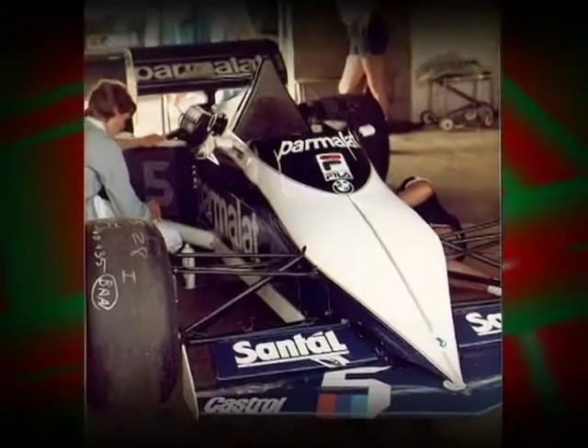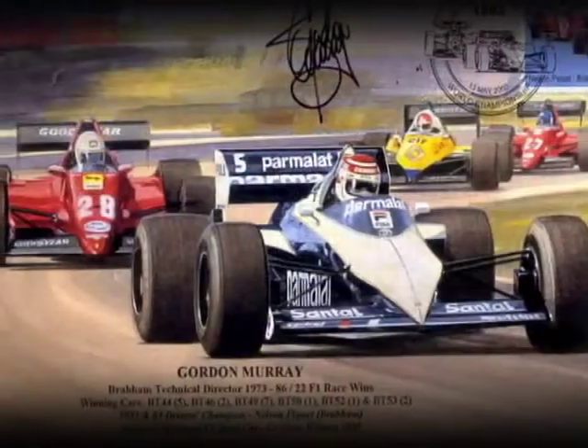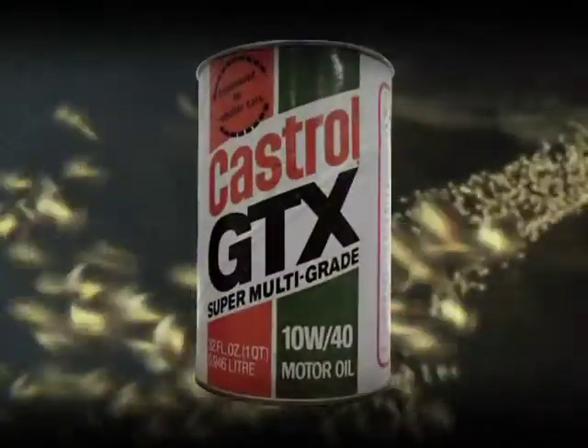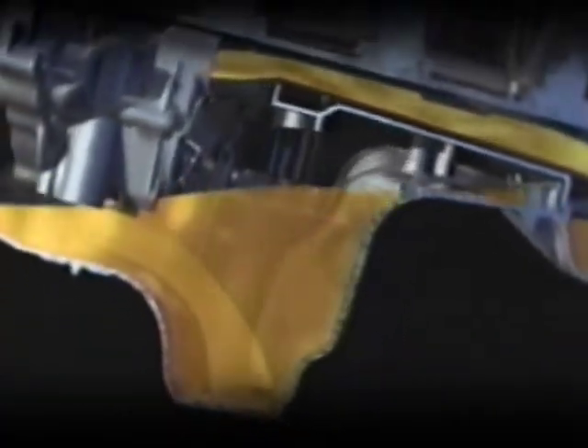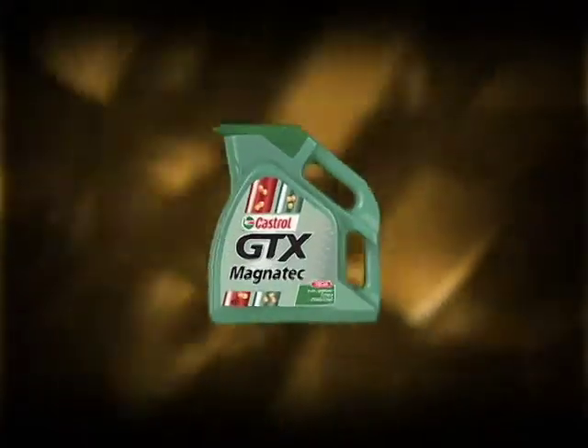Its reputation as the ultimate high-performance motor oil was underlined by winning the Formula One World Championship with BMW. And that comes as no surprise, since countless victories from practically every motorsport were won using Castrol GTX. In the 90s, Castrol developed a cutting-edge polysynthetic motor oil with a unique chemical ester that enabled it to actively bond with engine parts via molecular retraction, eventually giving birth to Castrol GTX Magnatec in 1996.